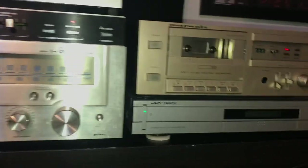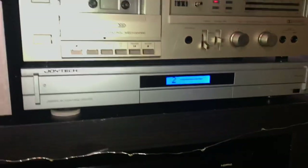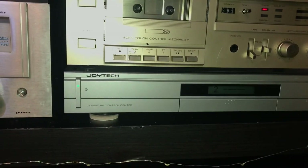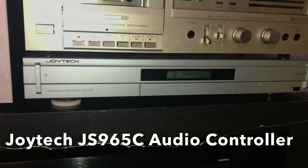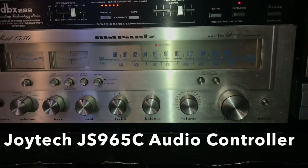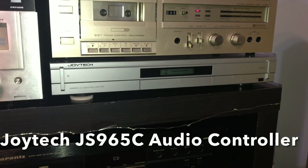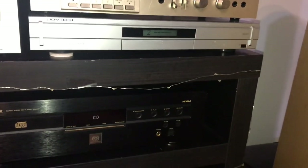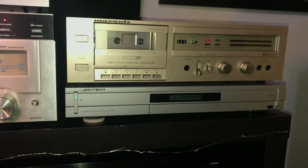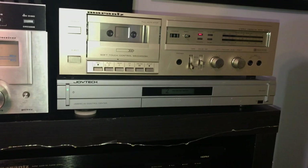This is a brand new addition to my stereo setup — it's a Joytech JS965C audio controller. If you don't know what this is: if you have a vintage receiver but not enough inputs for all the things you want to play through it, you can add one of these controllers. Everything runs through it and you can play multiple units off of, say, your auxiliary channel. I have way too many things for the inputs I have, so I've added that and it's given me a lot more versatility.